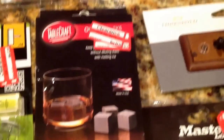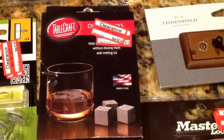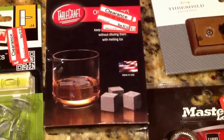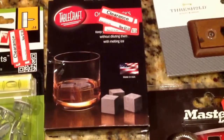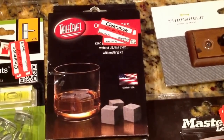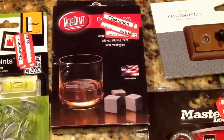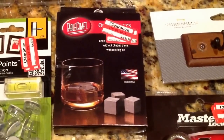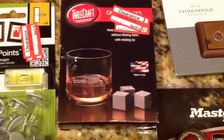I also picked up these — I think they're called Onyx Rocks or something like that. These were 70% off. Basically, you put them in your freezer and they're like ice cubes but they do not melt. You can put them in any drink to keep it cool without diluting it with water. They retail for $14.49 and I paid $4.34.